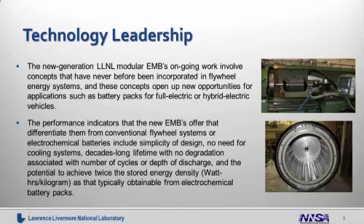The performance indicators that the new EMBs offer, differentiating them from conventional flywheel systems or electrochemical batteries, include simplicity of design, no need for cooling systems, decades-long lifetime with no degradation associated with the number of cycles or the depth of discharge, and the potential to achieve twice the stored energy density — watt-hours per kilogram — as that typically obtainable from electrochemical battery packs.